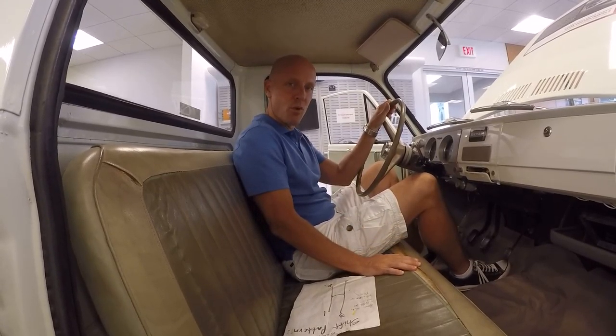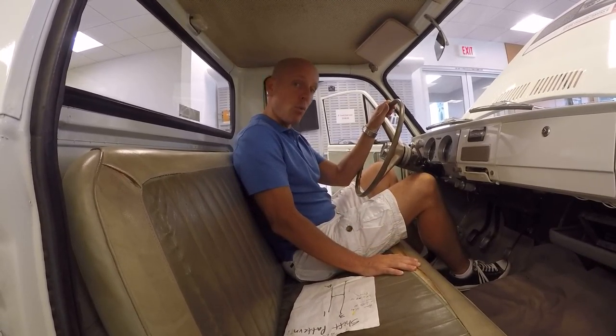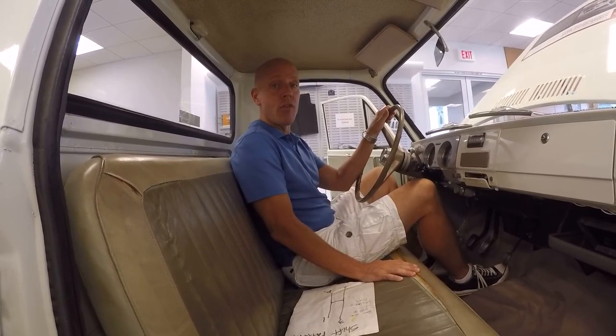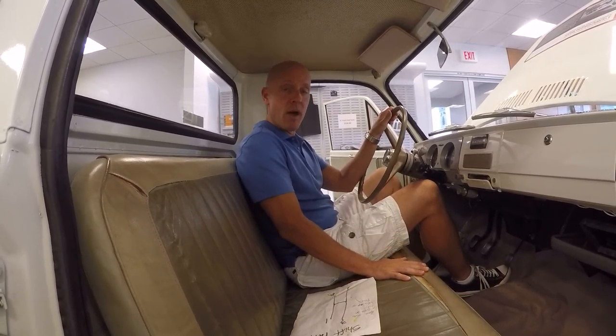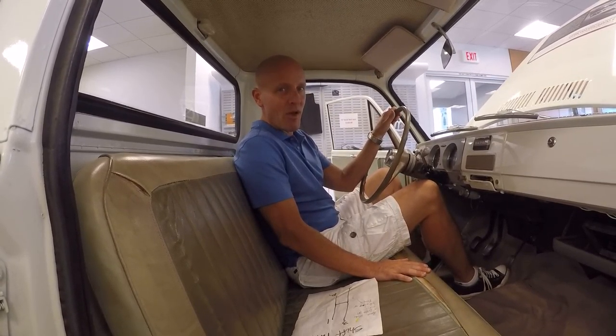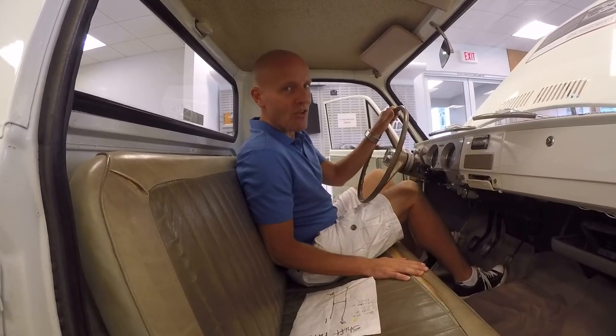This one's sitting right on the showroom floor of Kona Nissan. If you're wanting to take a look at it, it's just right off of the Queen K Highway on the south side of Kona. And if you have any questions about early Datsuns or anything at all, please don't hesitate to reach out to me. My email is joeloveshawaii at gmail.com.